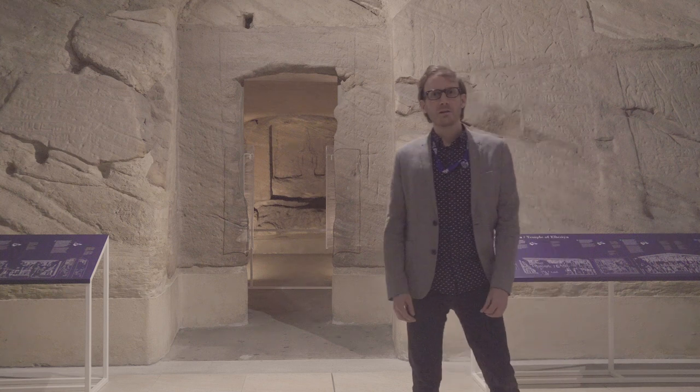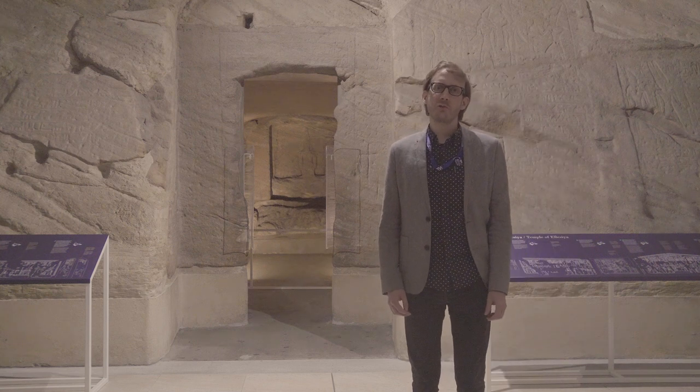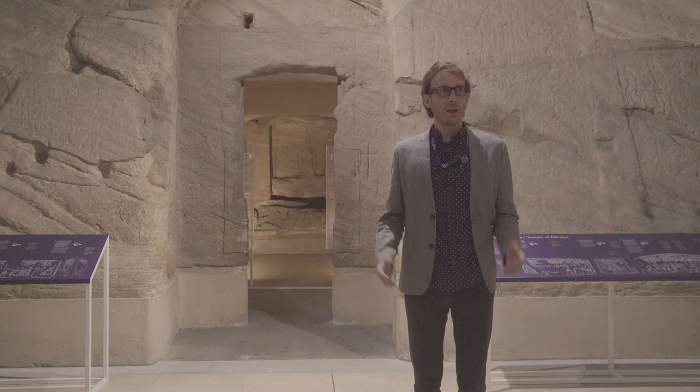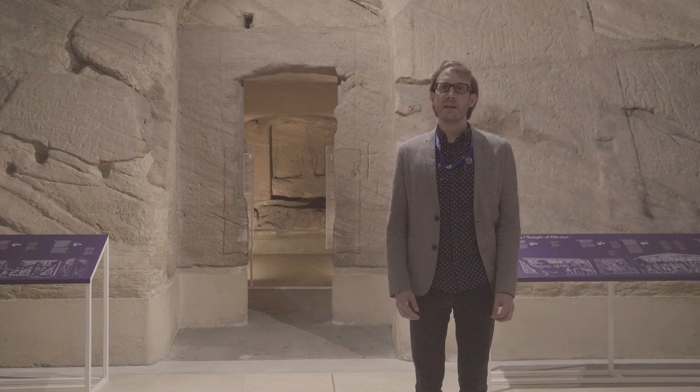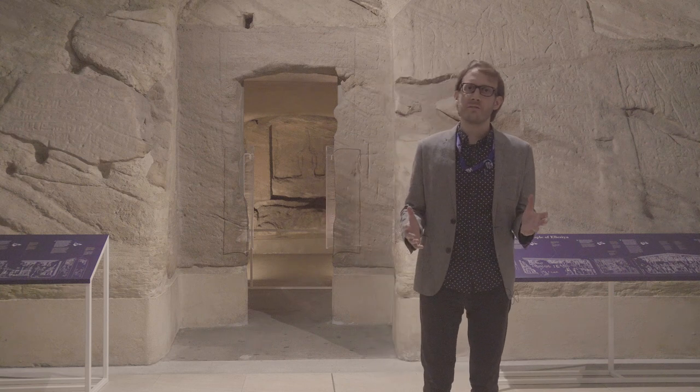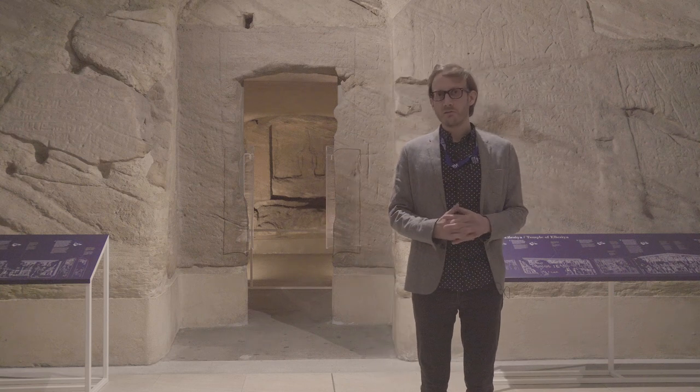Hello, my name is Johannes Auenmüller. I'm a new curator at the Museo Egesio since January 2020. We are here now in the room that is dedicated to the archaeology and material culture of ancient Nubia, a large region south of Egypt along the river Nile.